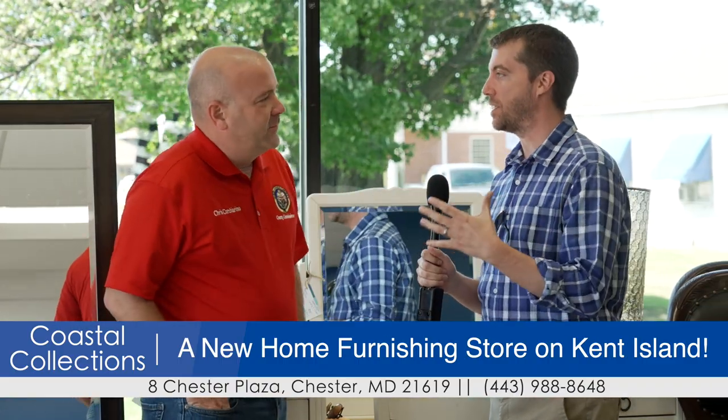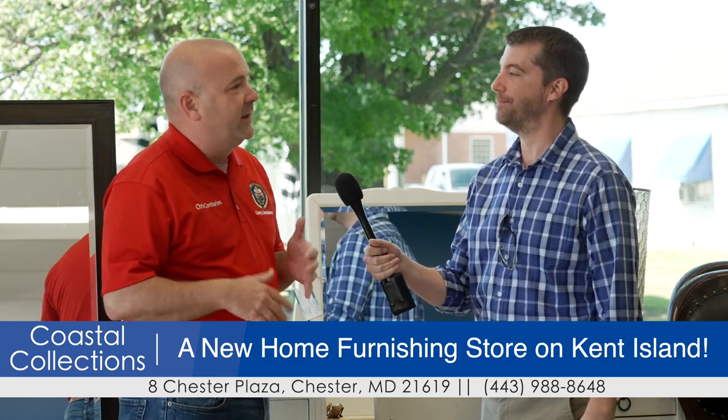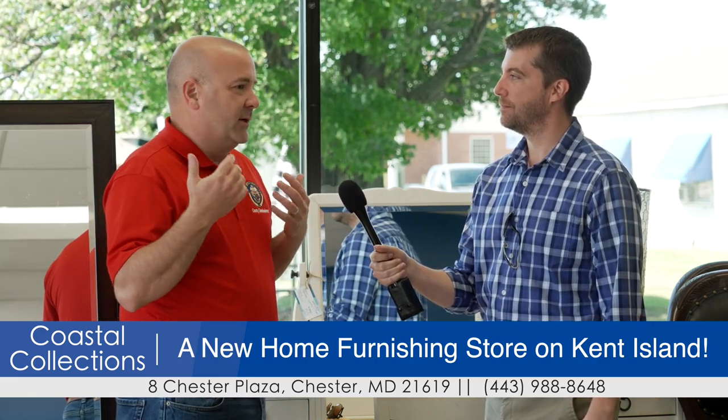What does it mean to have another great business in Queen Anne's County open up? Shops like this are the reason people come to Queen Anne's County. They like to look around — we have a lot of thrift shops and secondhand shops like this that people come for. And then while they're here, they'll go to our restaurants and visit our parks. It's a great way to expose people to Queen Anne's County. So we're going to do some shopping now? Let's go look at some stuff.